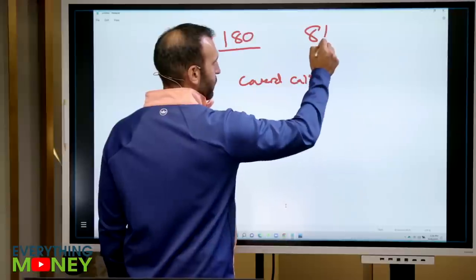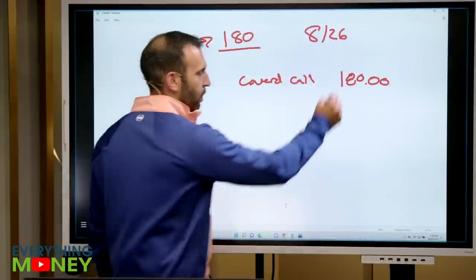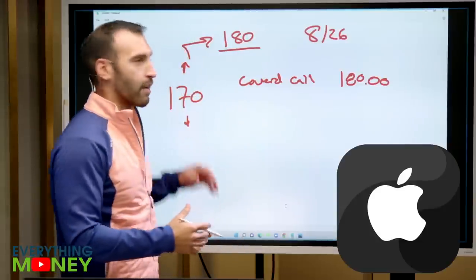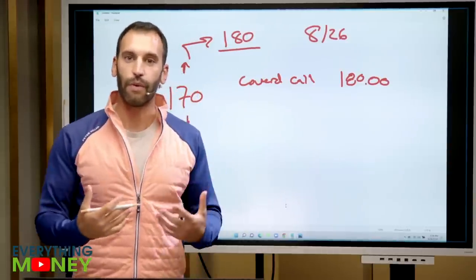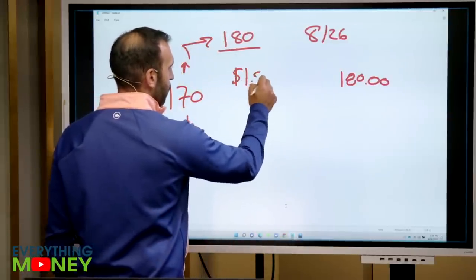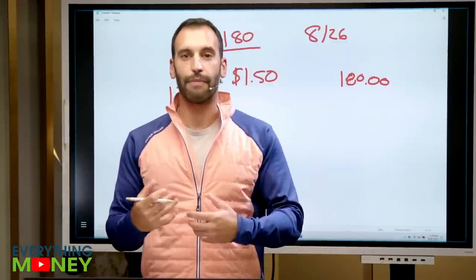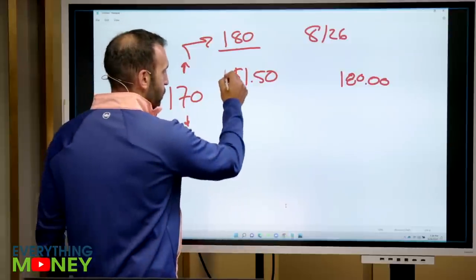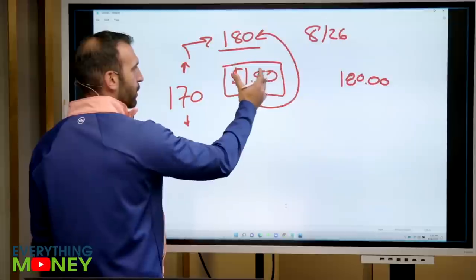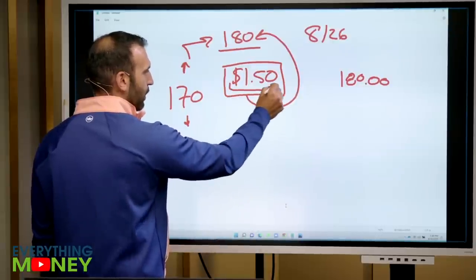If Apple on Friday the 26th ends up anywhere above $180.00 — $180.01 or above — you are going to get your shares of Apple taken away from you at $170. What do you get for that? You get what is called the premium. So when you write this option for $180, maybe you're going to get $1.50 per share. If you have 100 shares, you're going to get $150 just to write that option and make that agreement with the market. That actually takes your cost basis for selling to $181.50 because you collected that extra premium.